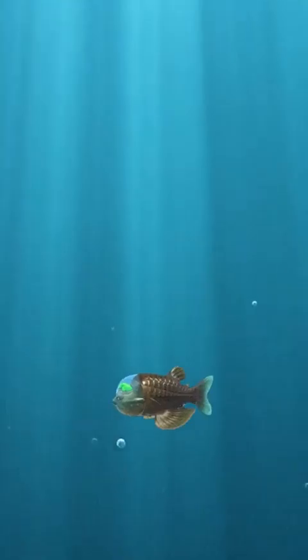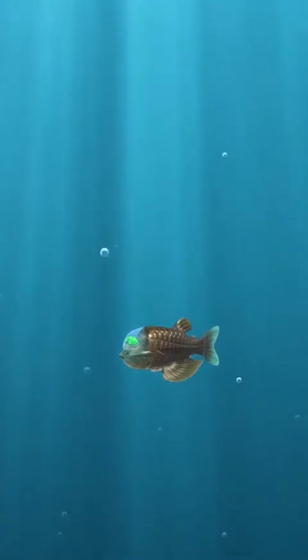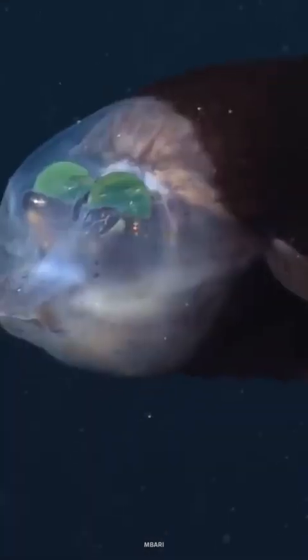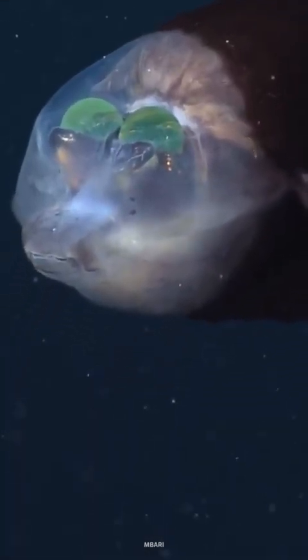The macropinna's eyes contain a multi-layer retina that captures the maximum amount of light possible. Their eyes are in a transparent, fluid-filled shield at the forefront of their face. Macropinna can rotate their eyes upward to look through the top of their head for any predators lurking above.